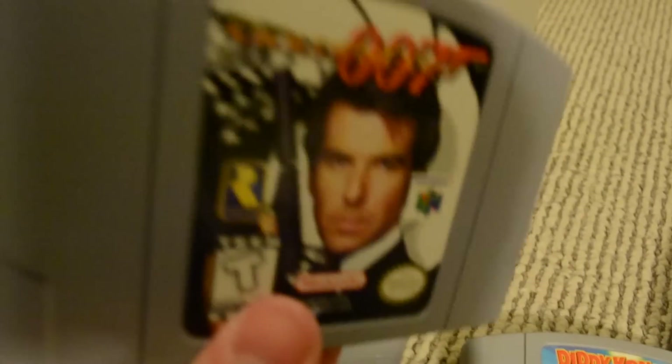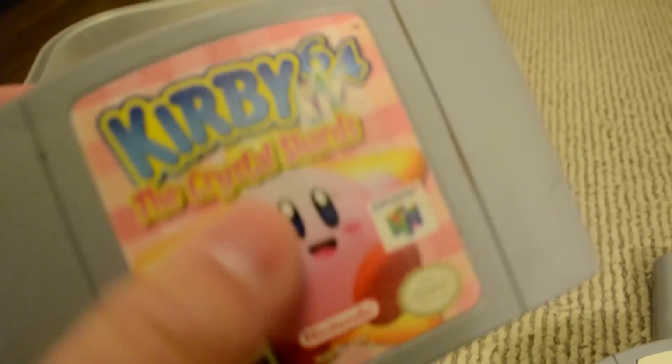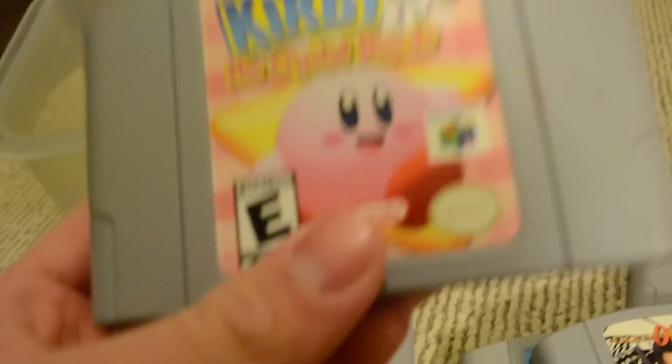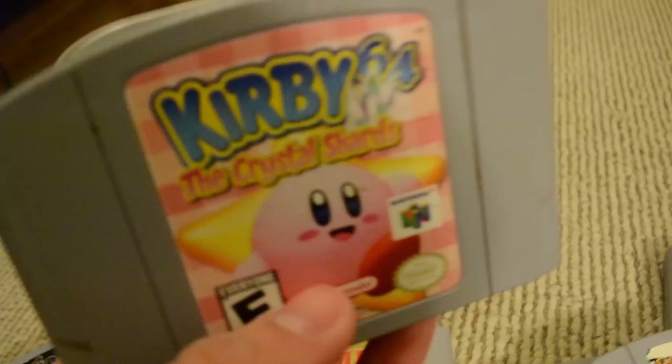Got Mario Golf 64 — a lot of fun. Goldeneye — this is a classic gem right here, a great game. We've got two more: Kirby 64 and the Crystal Shards — I like to call it Kirby Shart, which is immature, but this game's great. I know Vinny just recently streamed it on Vinesauce. I don't know if any of you guys are Vinesauce fans — I am. This game's great, love it. And Pokemon Stadium — that's the last one for N64 games. This is also a lot of fun.